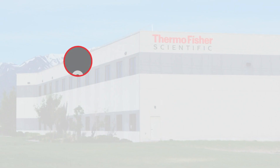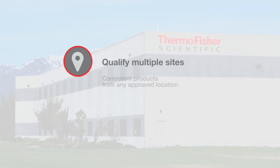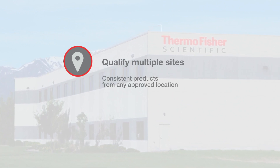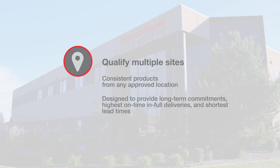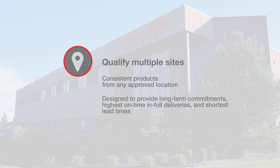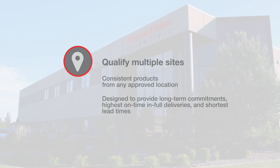When our customers qualify multiple sites, they'll be able to get consistently manufactured products from any approved location. This is designed to provide long-term commitments, with the highest possible on-time and full deliveries, and the shortest possible overall lead times.